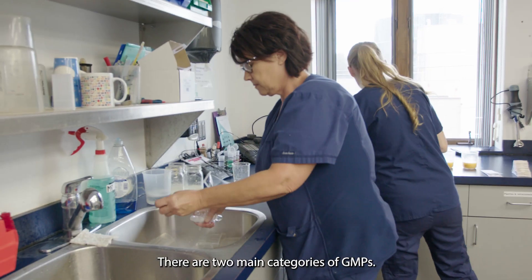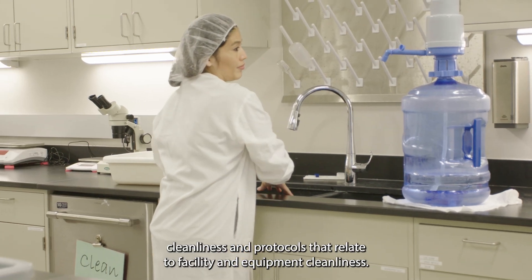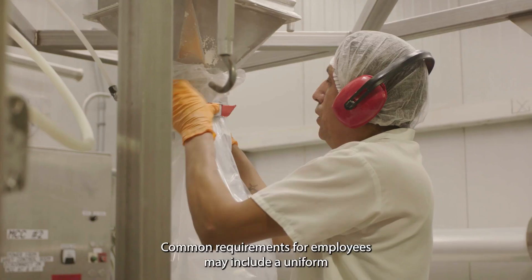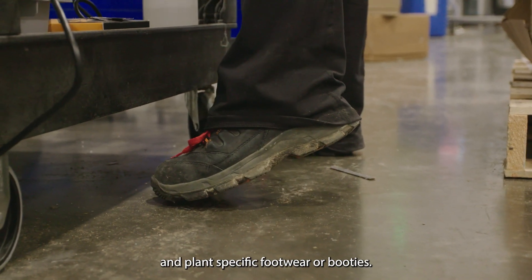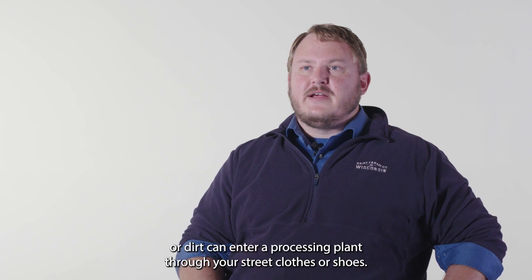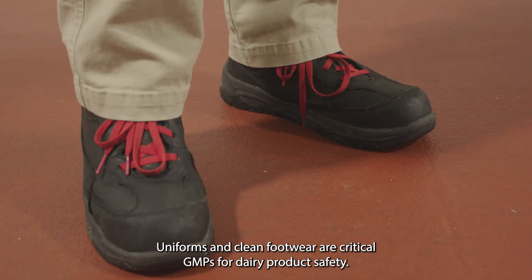There are two main categories of GMPs. Dairy processors have standard food safety practices that relate to employee cleanliness, and protocols that relate to facility and equipment cleanliness. Common requirements for employees may include a uniform and plant-specific footwear or booties. Bad bacteria, like listeria or dirt, can enter a processing plant through your street clothes or shoes. Uniforms and clean footwear are critical GMPs for dairy product safety.